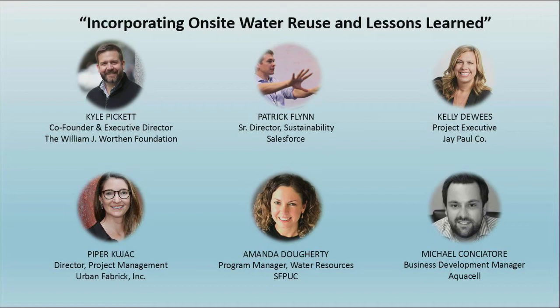Urban Fabric is currently leading the Salesforce black water project team. What are some of the collective challenges and successes for this project?